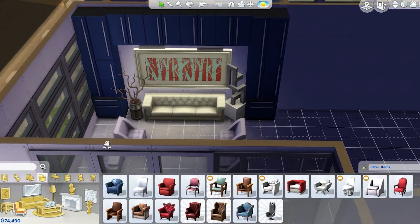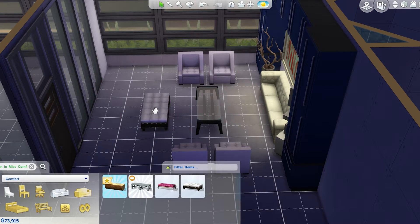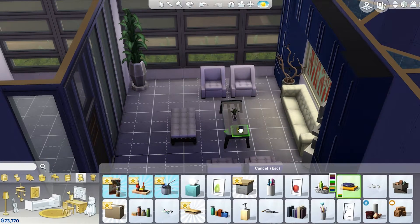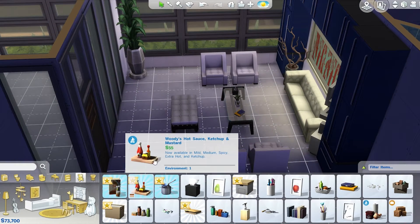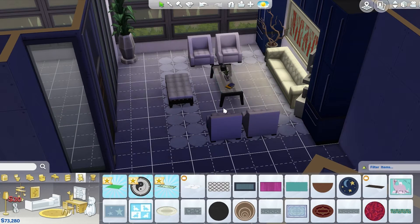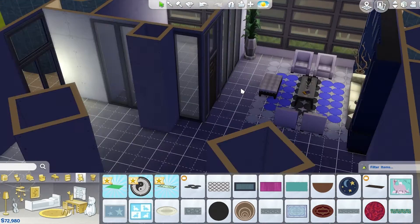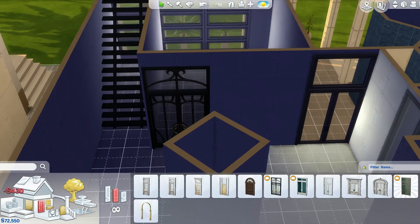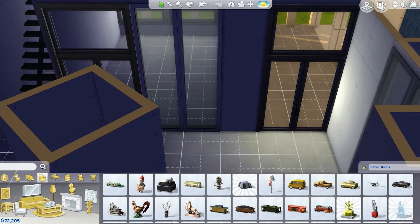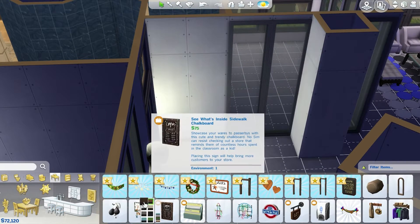I wanted to use these really funky looking chairs because they just looked really cool, and I wanted to create different types of seating. I used a combination of club chairs from Get to Work and a tough leather type situation that I believe came with the base game. I also used these really cool rugs from Get to Work because I realized I never used them. I did black, blue, and white because that is the complete color of the whole build — mostly blue, black, and white with some orange thrown in here and there.